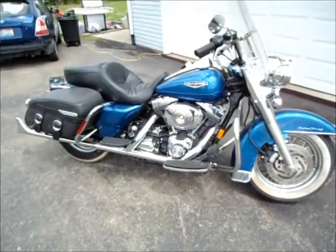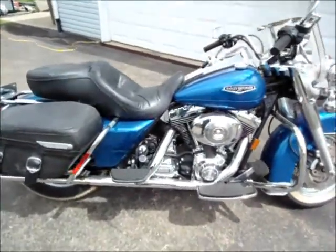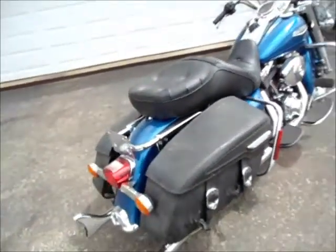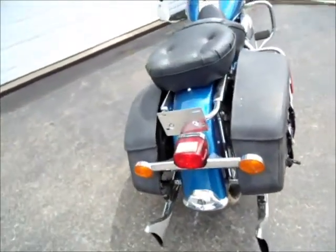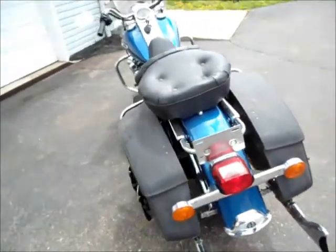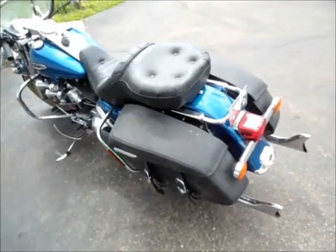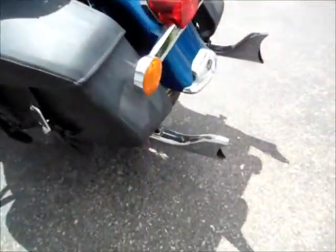We have a 2006 Harley-Davidson Road King with a 1450cc engine. It has 11,419 miles on it. It has cruise control, an air horn with 180 decibels, and comes with a windshield. It has Samson 2-inch dragpipe fishtail slip-ons.